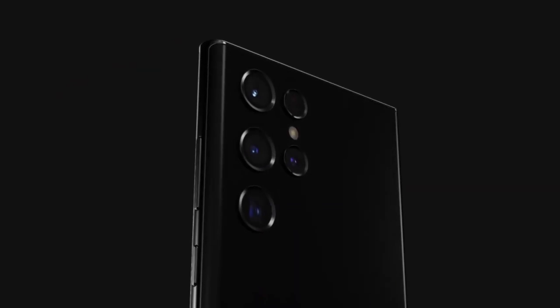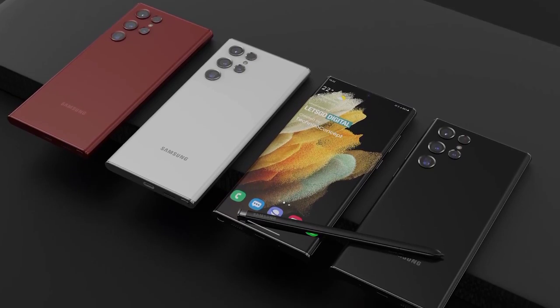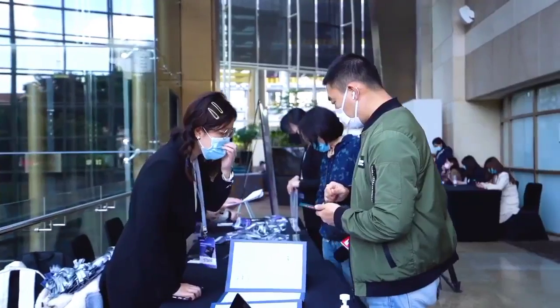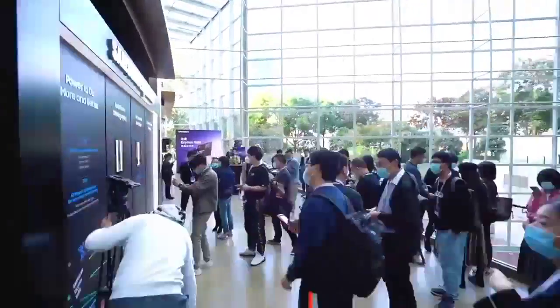I'll be on the lookout for more information regarding the Galaxy S22 series, which I'll definitely be sharing on this channel, so consider subscribing to stay updated. Don't forget to like and turn on post notifications, and I'll see you guys in the next video.